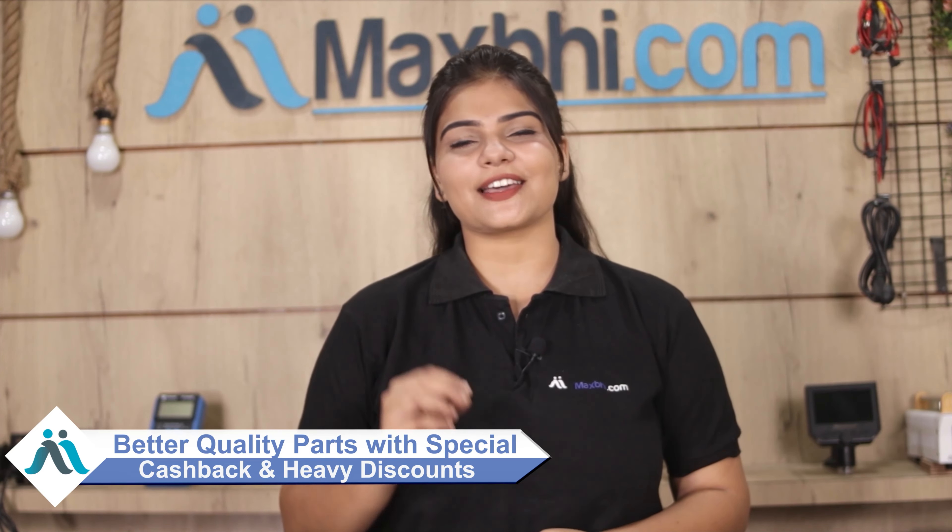So don't wait — order now with special cashback and heavy discounts. Make the right choice to fix your phone with better quality parts.